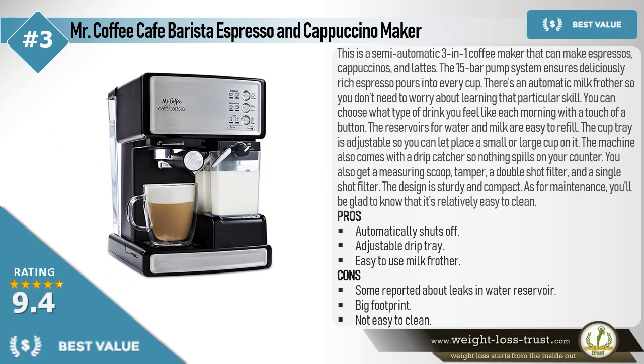The Mr. Coffee Cafe Barista Espresso and Cappuccino Maker is a semi-automatic 3-in-1 coffee maker that can make espressos, cappuccinos, and lattes. The 15-bar pump system ensures deliciously rich espresso pours into every cup. There's an automatic milk frother, so you don't need to worry about learning that particular skill.